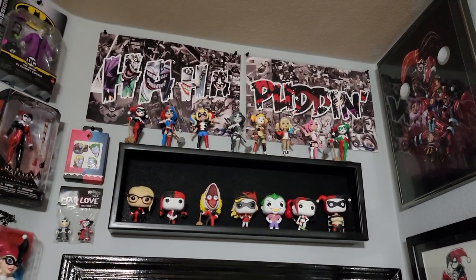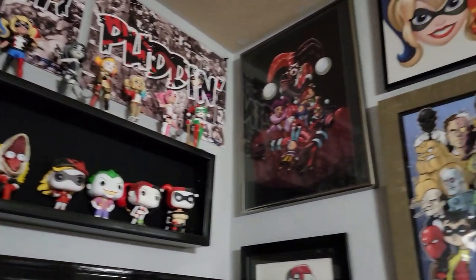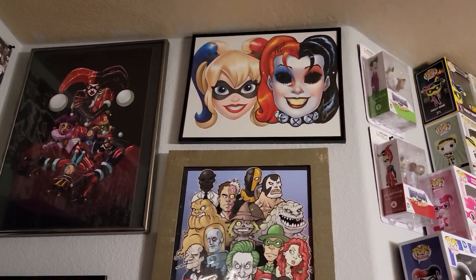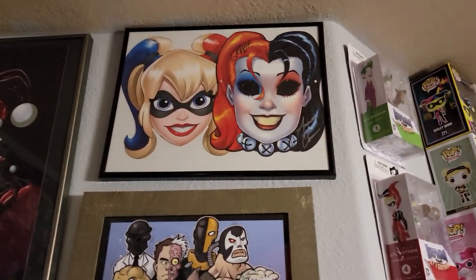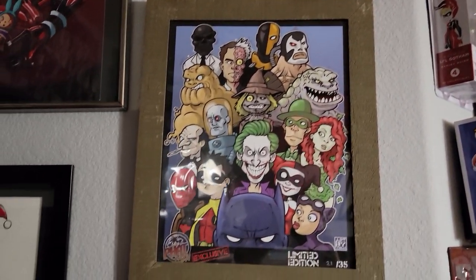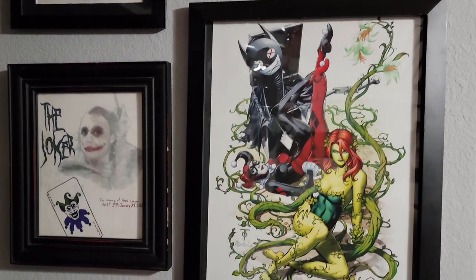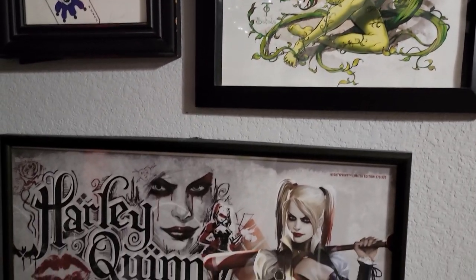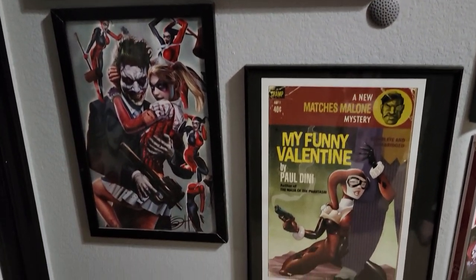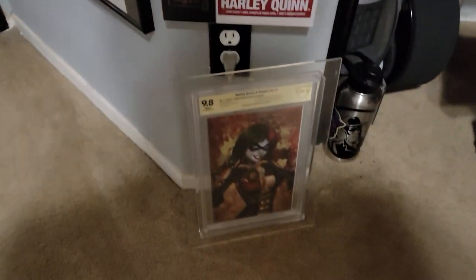Some random stuff I've got kind of shoved up in the corners, just making use of every available space in this room. The masks from Harley Quinn day. And that one — signed by Amanda Conner, Jimmy Palmiotti, Chad Harden. Different art prints I've picked up. I don't have a lot of artwork just because I am limited on wall space. I've got some comics down on the floor I haven't even hung up yet.